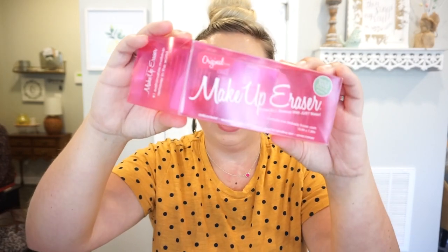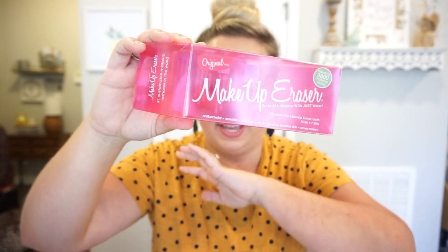I use it a couple of times a week and then throw it in the washing machine with a load of towels, throw it in the dryer, and it's ready to go again — so you only have to clean it once a week. I cannot recommend this enough. If you're going to buy one thing, you need a Makeup Eraser in your life.